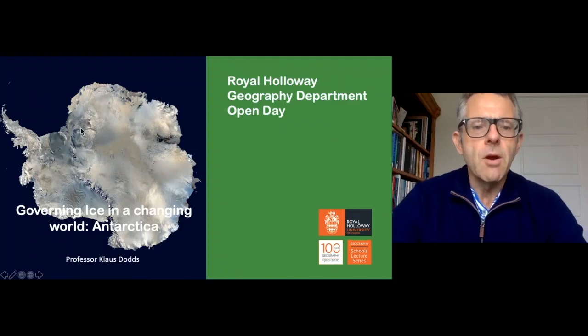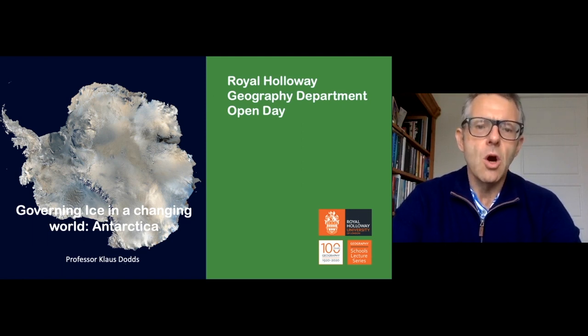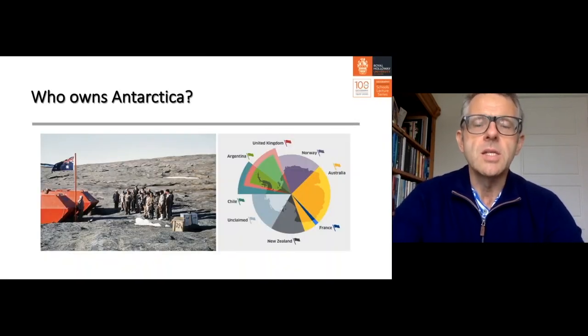Hello. It's a great pleasure to give you an overview of how Antarctica is governed. This is the remotest, coldest, highest, windiest continent in the world, and it's quite unique because it doesn't have an indigenous human population. That raises the intriguing question: who actually owns Antarctica? If nobody lives there permanently, how have countries come to adjudicate on this issue of ownership?